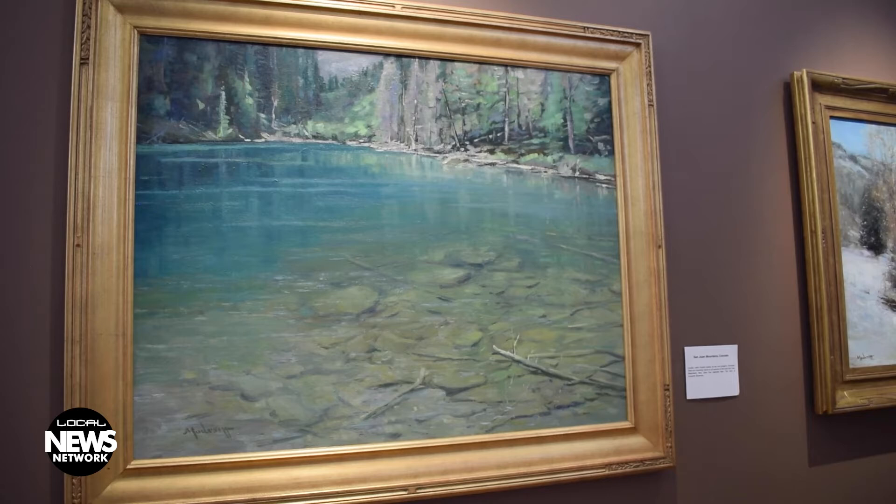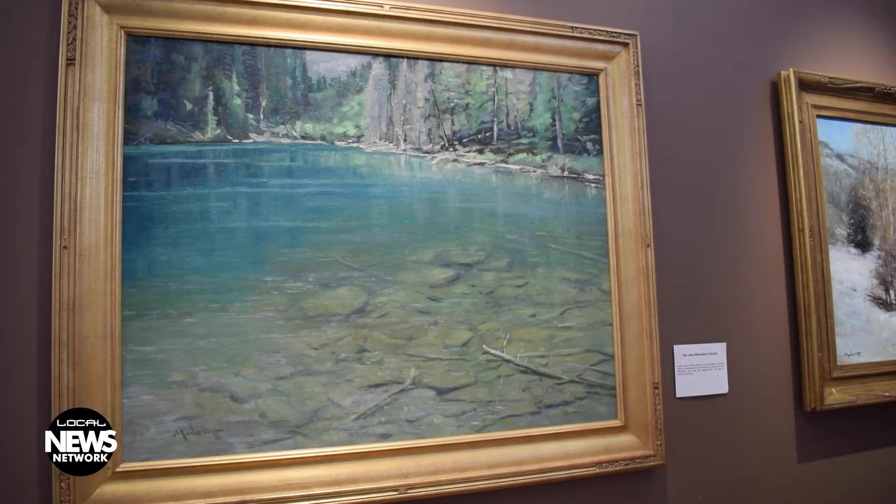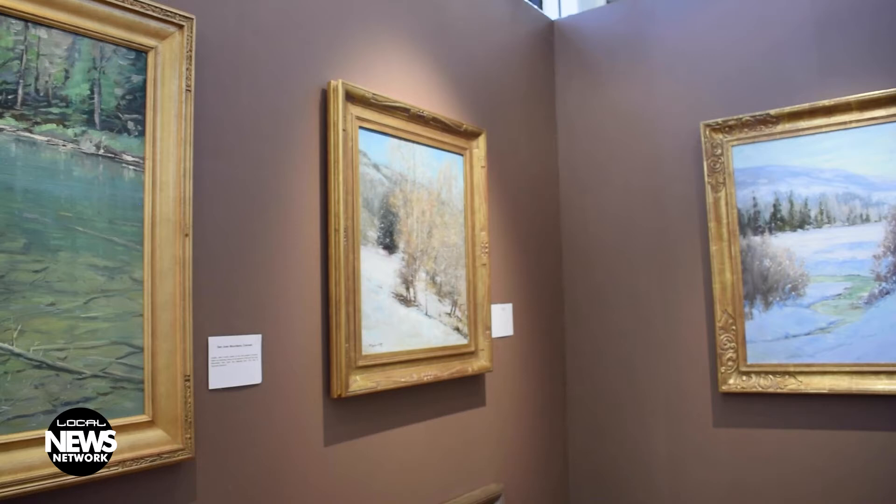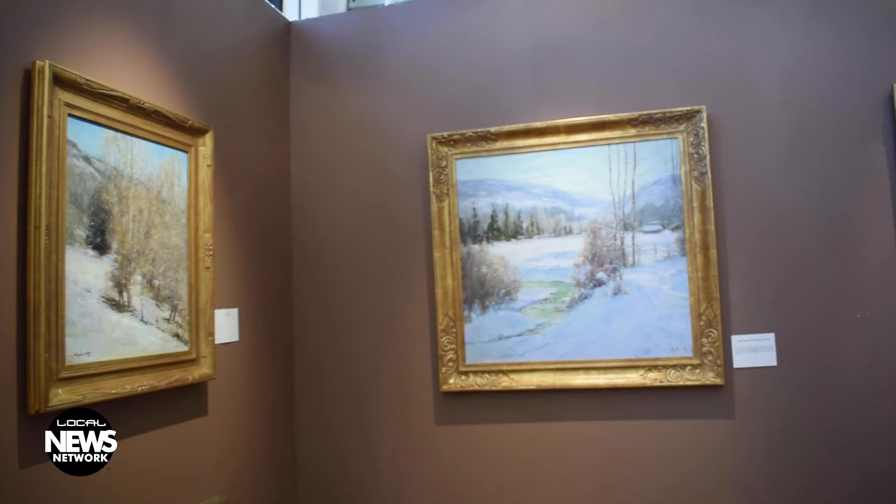Usually you have a couple-hour window to paint in because the sun is changing and the shadow is changing, so you have a very short time period. The advantage — there are a lot of disadvantages like wind, rain, bugs — but the advantage is that you can capture the immediate environment and the colors in that moment, pretty much like when you walk through nature.